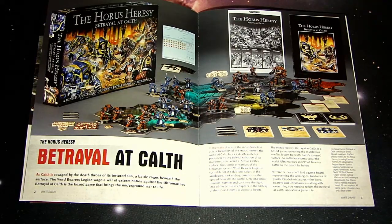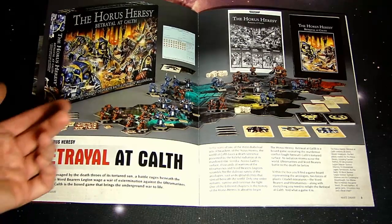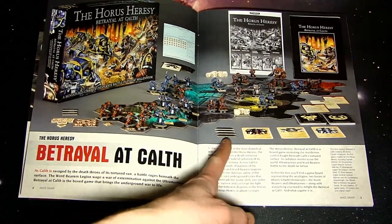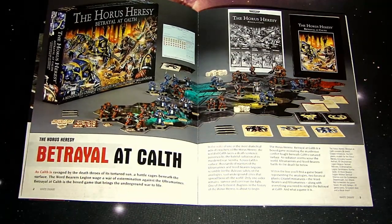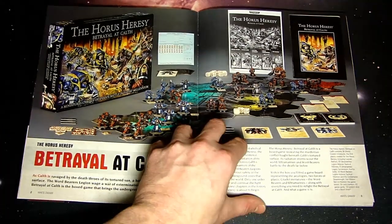Here's the actual box set itself completely assembled — you've got the four reversible tiles, all the miniatures, the dice, the command tokens, your breaching doors, your action tokens, and all of the stuff that goes along with it.